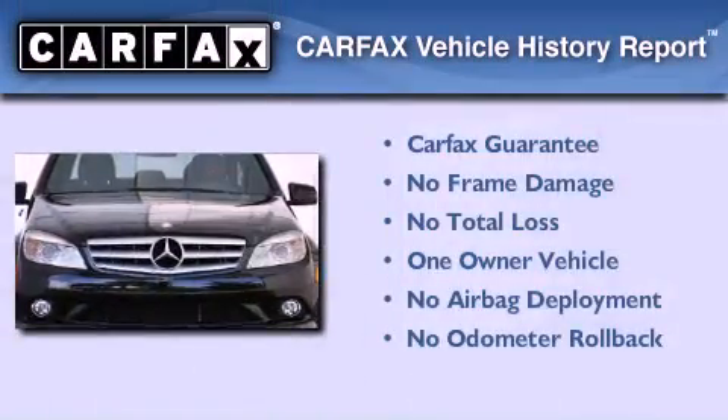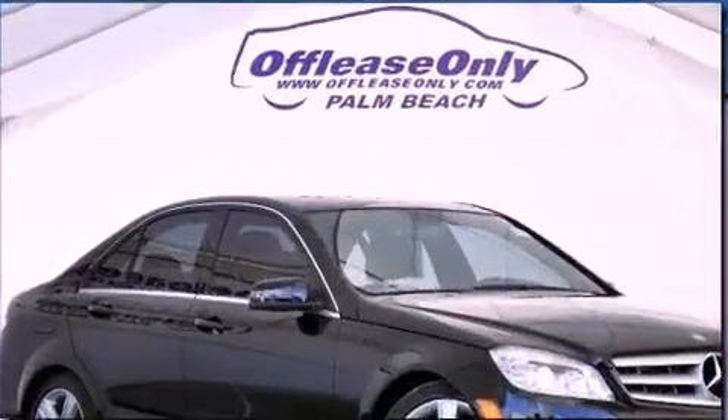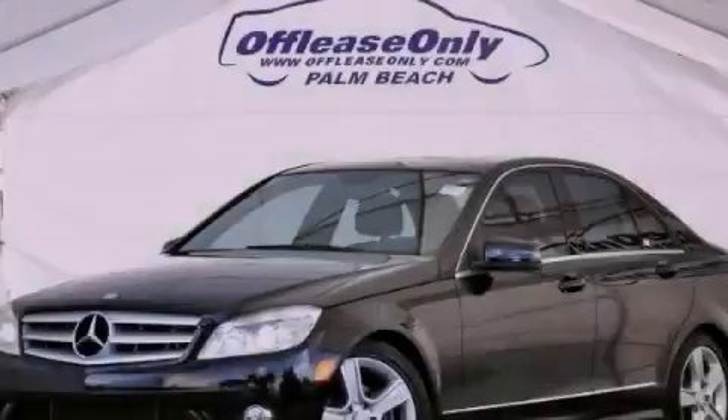This Mercedes has had only one owner and it qualifies for the Carfax Buyback Guarantee. Call now to find out how you can own this breathtaking vehicle.